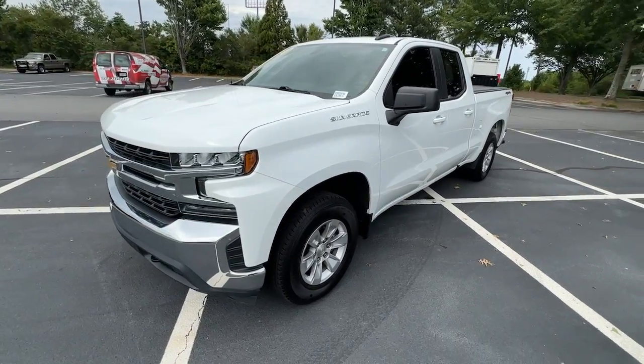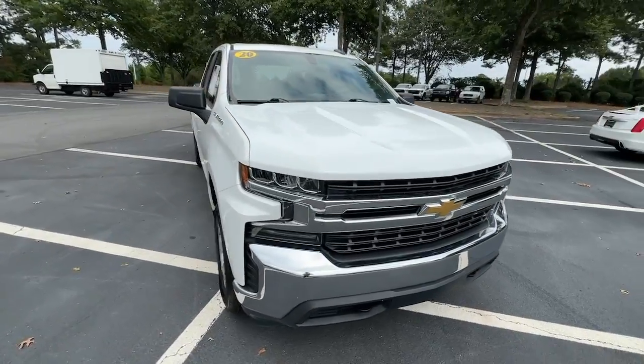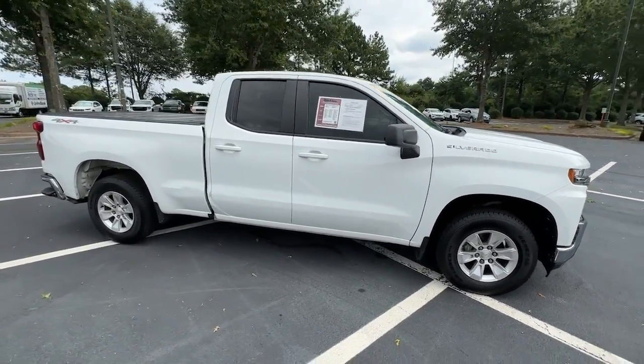Get acquainted with the 2020 Chevrolet Silverado 1500. With less than 60,000 miles on the odometer, this vehicle stands out from the rest.